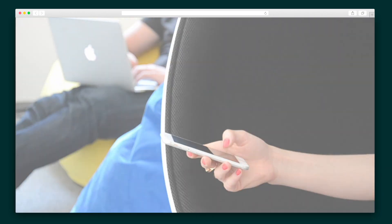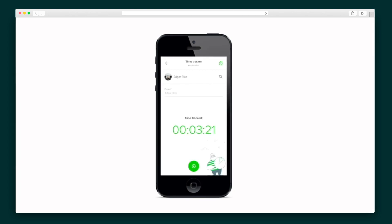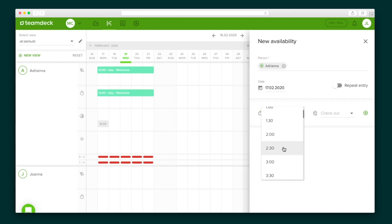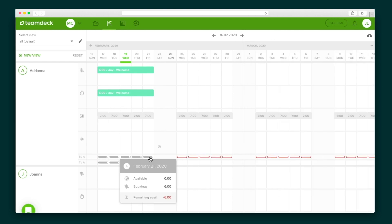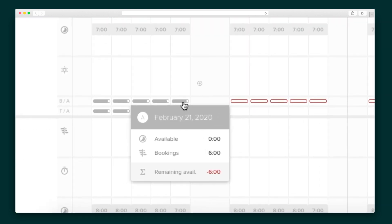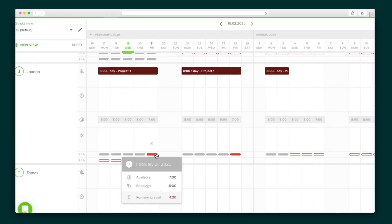The second row is for time entries. There's a mobile time tracker that will record them automatically, but you can also click and drag, then enter the real time spent on the project. The third row is for employee availability — full-time employees probably follow the company's hours, but part-time employees have different availability, so here's where they'll submit that. As you fill this out, you'll notice the gray workload bars at the bottom of each column change colors, because TeamDeck is actively comparing availability and bookings.